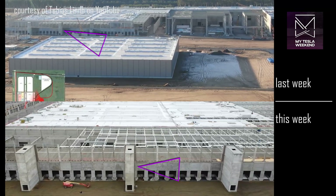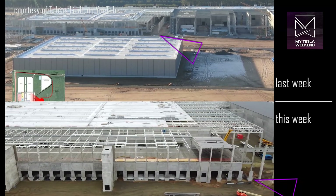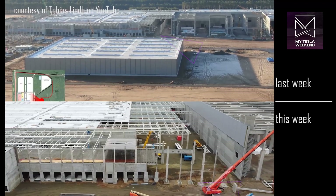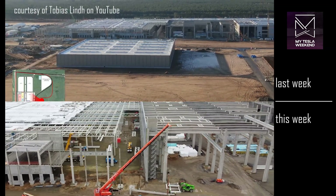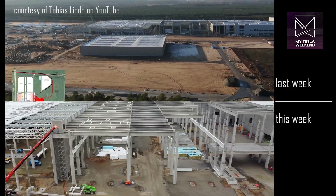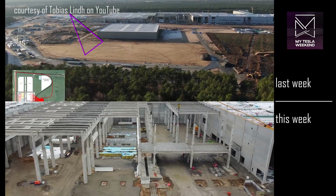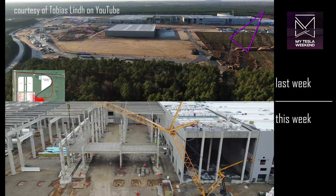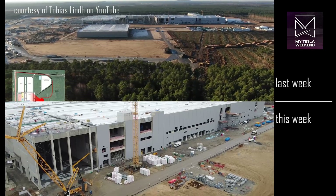On the north side of the building — not pictured unfortunately — there's been substantial work to complete the exterior face of the structure, though there will be additional new space there soon, as the foundations have been completed for quite some time. There's an amazing time lapse available on Tobias Lin's channel, which I'd rather just link to in the corner and in the description below, because it shows just how quickly that end is shaping up.